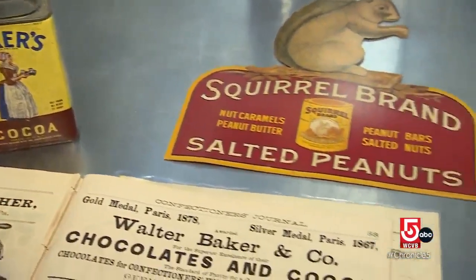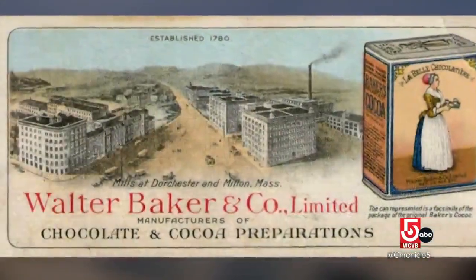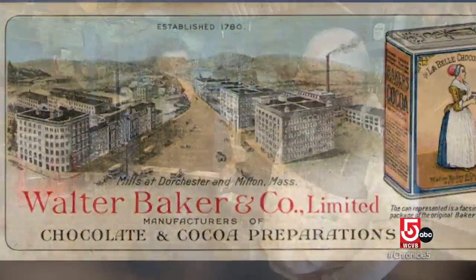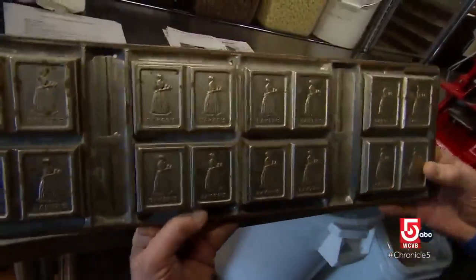In fact, the Boston area was like a sampler of candy firsts. We actually had the very first chocolate manufacturer in the country down in Dorchester. This is an original chocolate mold for Baker's Candy Company — we think it's roughly the 1880s to maybe 1900.